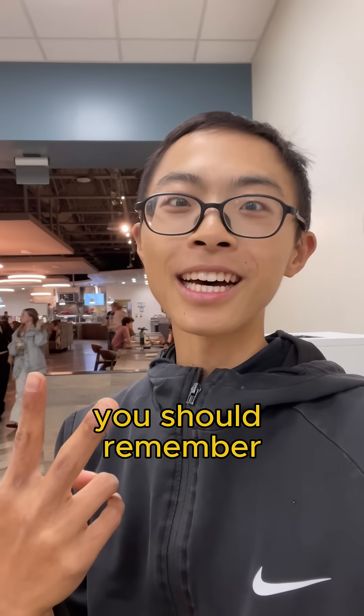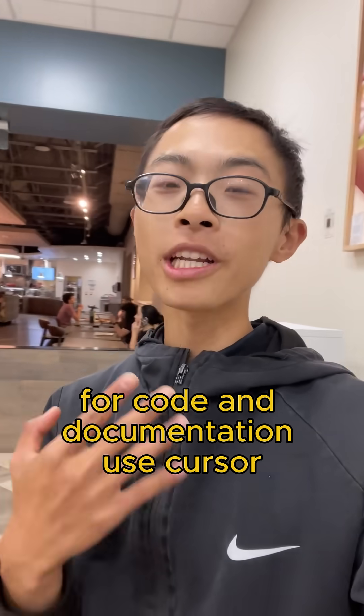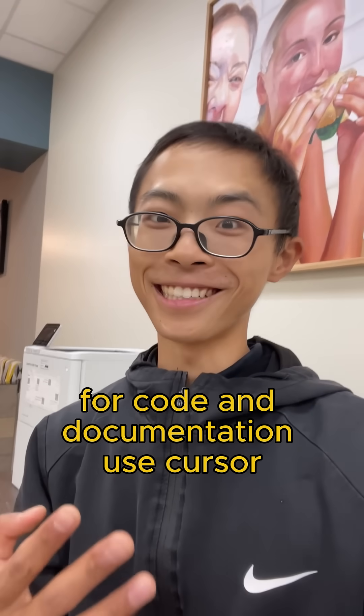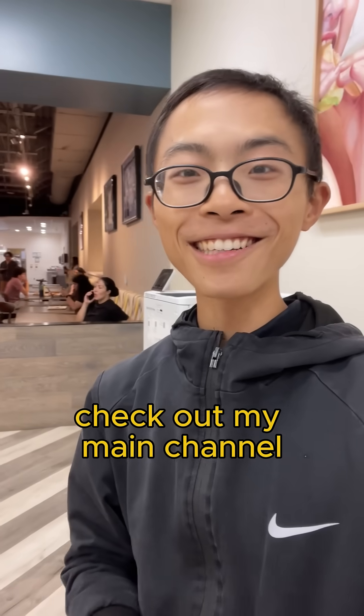There are two things to remember: for visuals, use Claude. For code and documentation, use Cursor. If you want to learn more hardcore AI infrastructure, check out my main channel. Thank you.